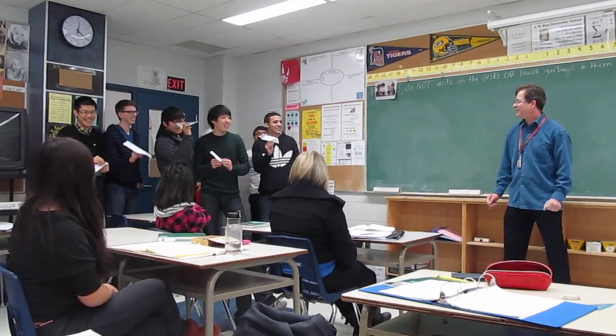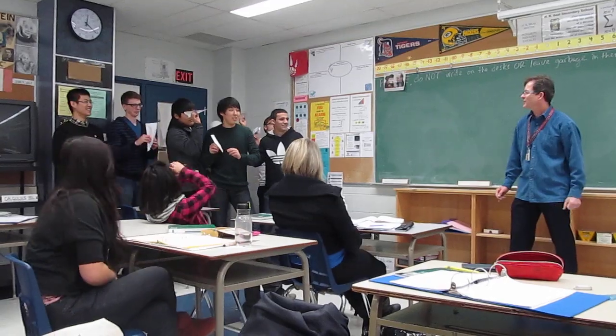Ready? Right here. One, two, three, go. No?